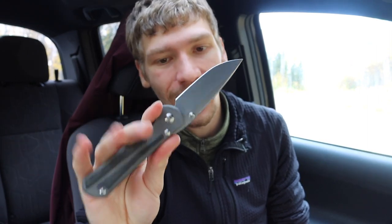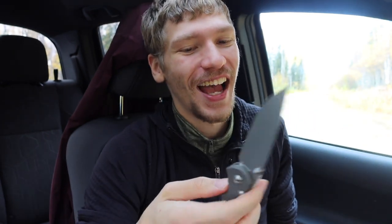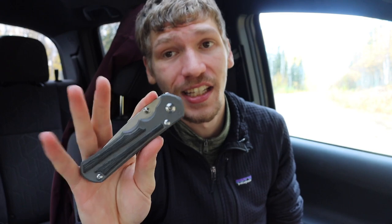Overall I really do like the Inkosi. It still needs some break-in time — I got it about a month ago — but it is a really nice, very high-end, very classy knife.